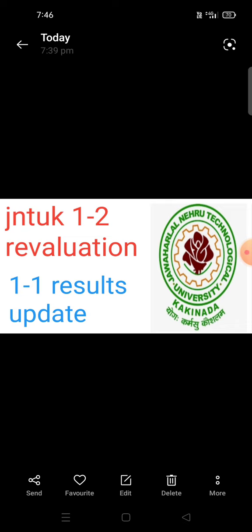We need to talk about JN2K12 Supply Results on June 6th week. This is the 1-2 Supply Results on June 6th week, and the last day is the 14th week on June. You can also go to the 1-1 Supply Results on June 6th week, and the last day is the 14th of June.